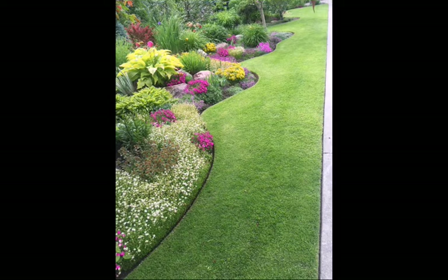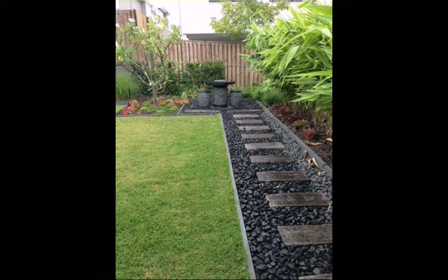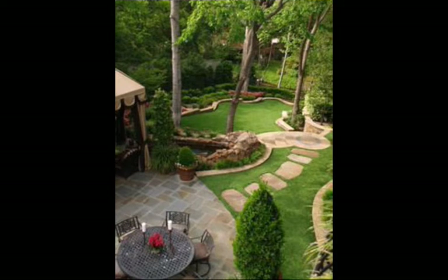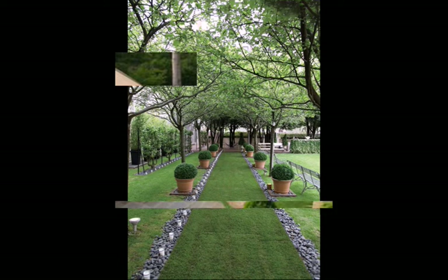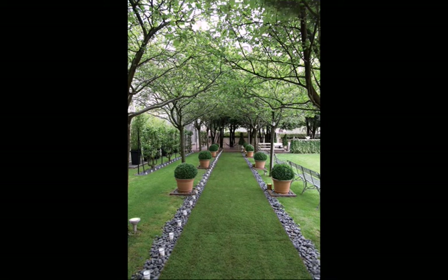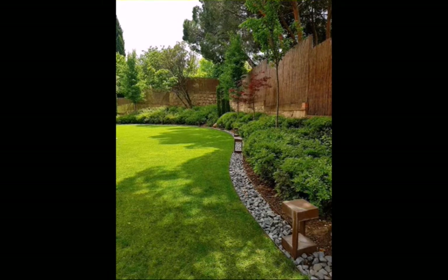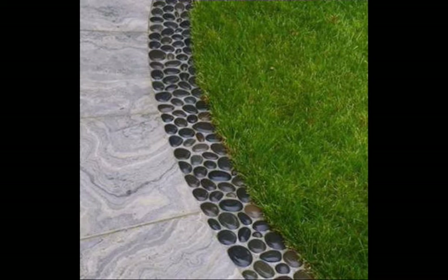I hope viewers you are all enjoying my video. As you can see in my video, there will be very beautiful pebble garden ideas with decoration ideas. If you like this video, please like and share with your friends and family members.